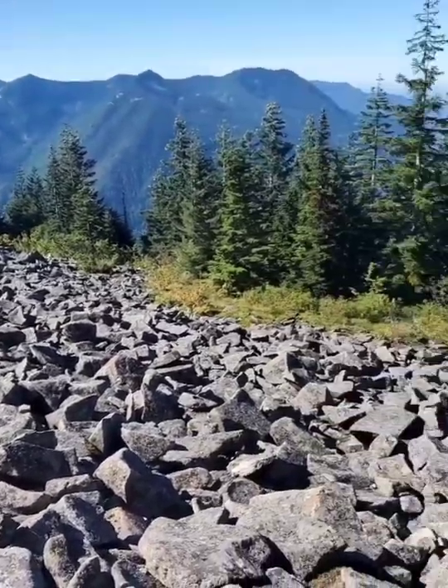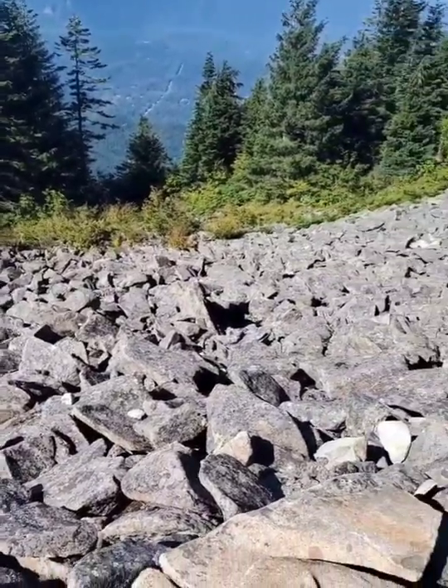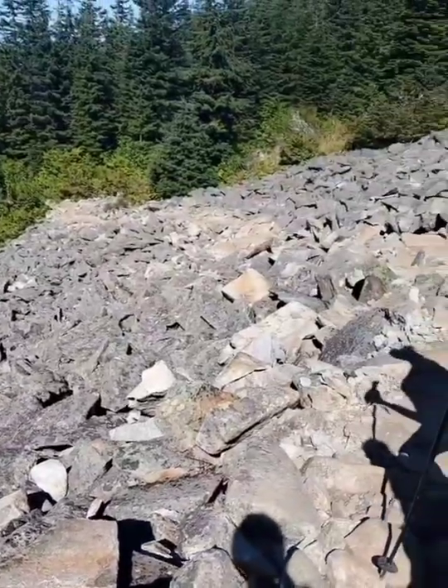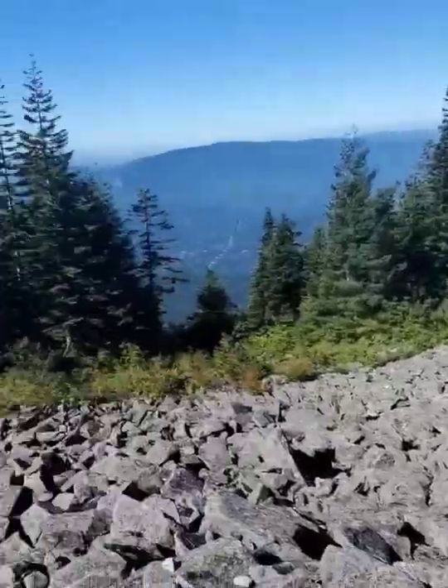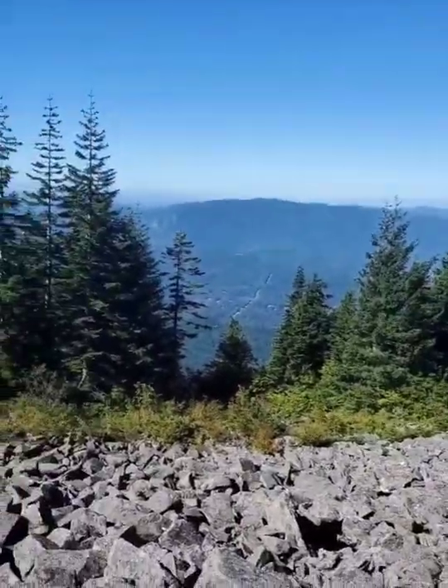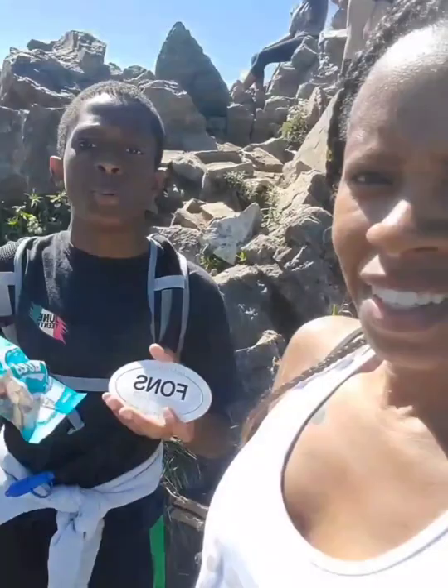We have made it to boulder garden and we are just awesomely amazed at what we've done. I'm crazy proud of these two right here making it with me like this — it's just amazing. We still got some ways to go to get to the mailbox, but we've got 800-900 left. We got this!